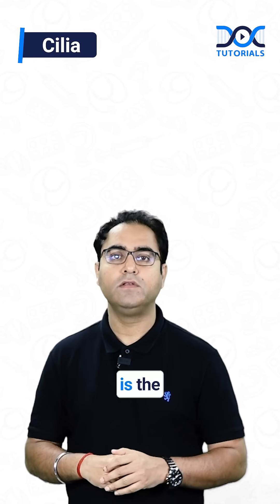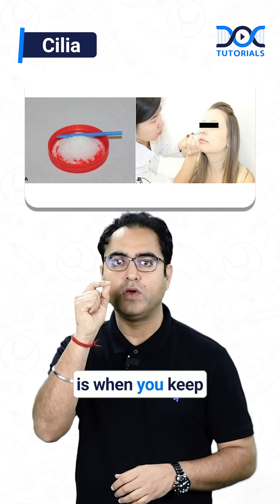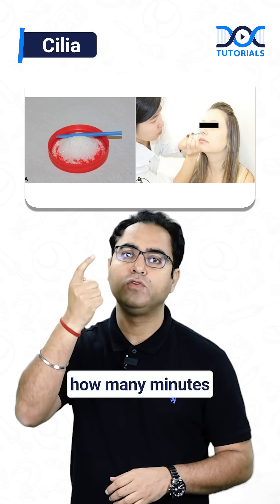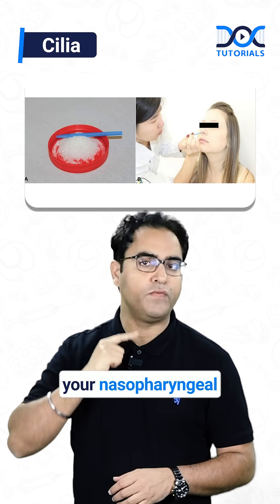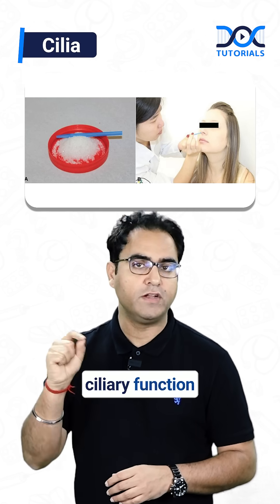Number one test is the saccharine test. The saccharine test is not for taste — when you keep saccharine in the front of the nose, after how many minutes do you feel the taste in your throat? That much time the cilia took to clear the saccharine to the nasopharyngeal area and then to the oropharyngeal area. So the saccharine test is for ciliary function assessment.